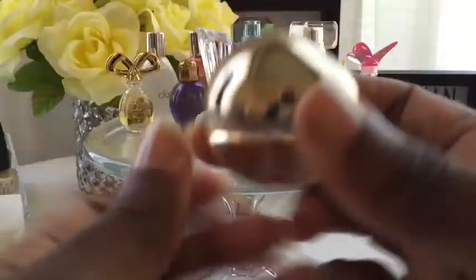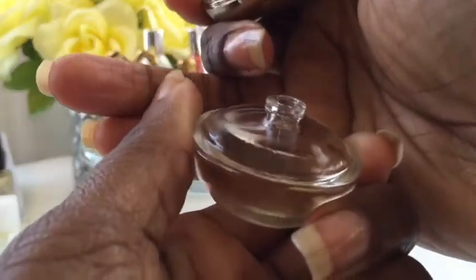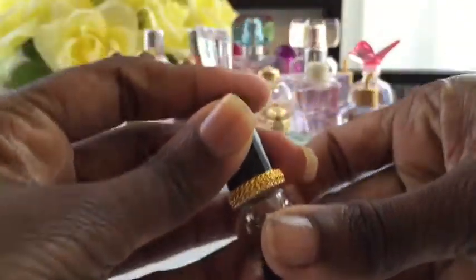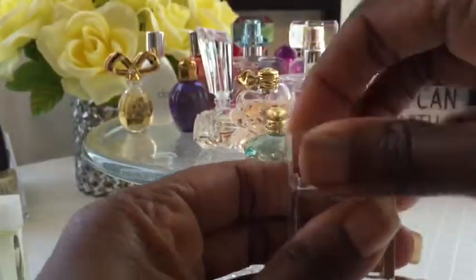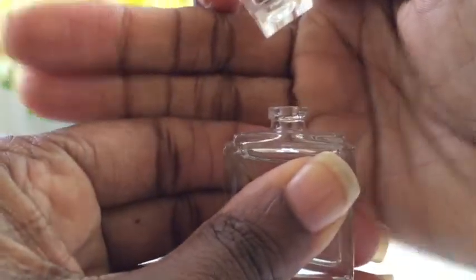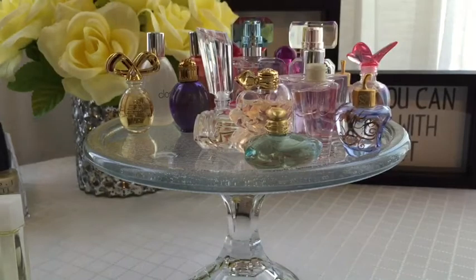Most of these are not spray — you have to dab them, which I kind of don't like. Rihanna's is also a dabber, and the Michael Kors ones are dab as well. Oddly enough, the Coach Poppy ones are all spray, as you can see.